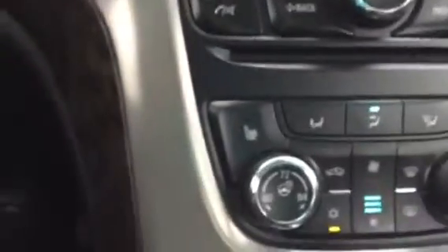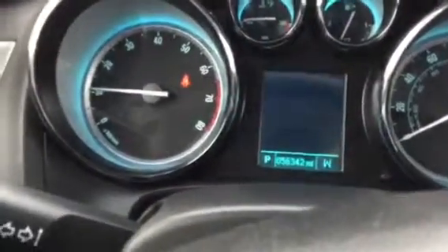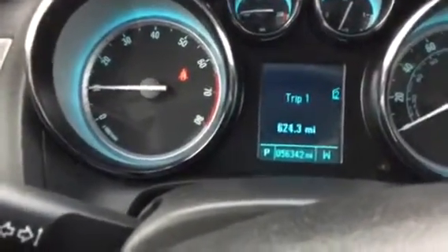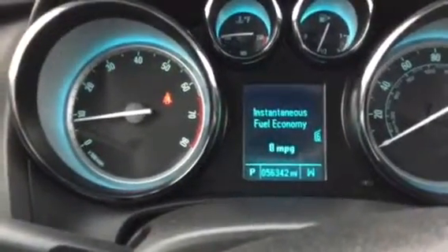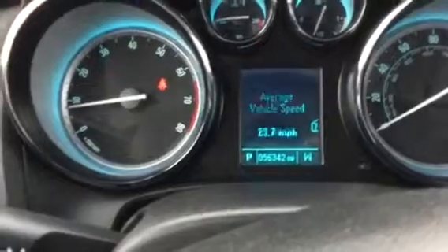It also has dual automatic climate control, as well as a full driver information center that will show you fuel range, average economy, and instant economy.